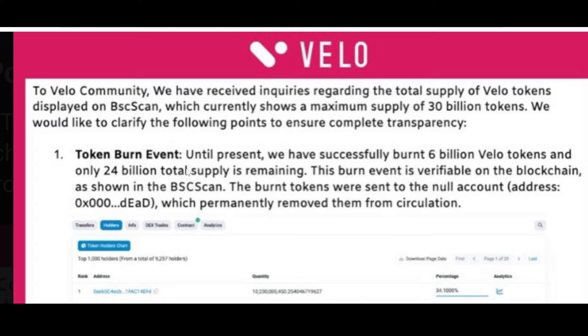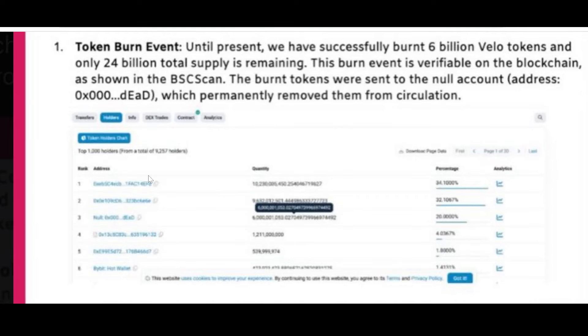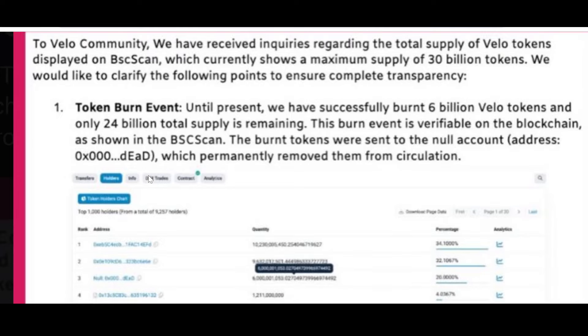They want to clarify the following to ensure complete transparency. Number one — Token Burn Event: until the present, they have successfully burnt six billion Vello tokens, with only 24 billion total supply remaining. This burn event is verifiable on the blockchain as shown on BSC Scan. The burnt tokens were sent to the null account address — dead — permanently removing them from circulation. They are gone forever. This issue was actually discussed in my initial Vello videos as well.